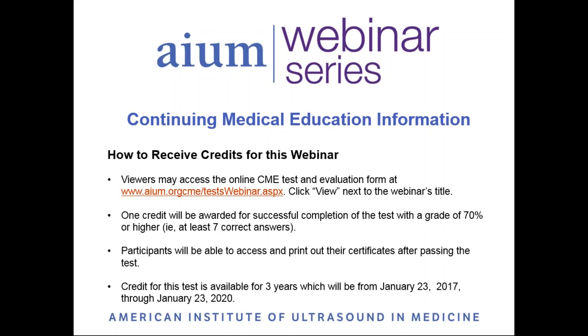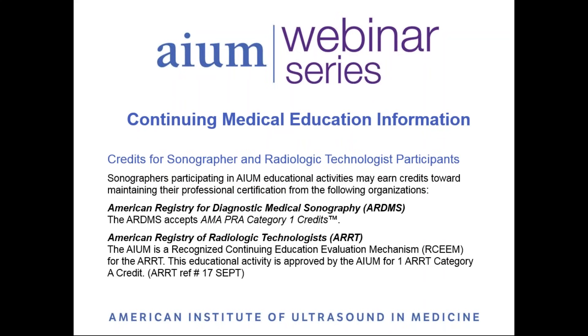At the conclusion of the webinar, you will be able to access the CME test and evaluation located on the AIUM website. Participants who complete the post-test with a grade of 70% or higher will be awarded one CME credit. Credits for this webinar are approved for physicians, sonographers, and radiologic technologists.